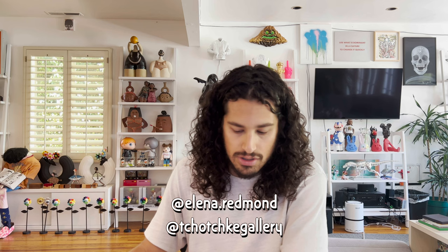If you want to check out her work, hit up Marley at Tchotchke Gallery. Elena Redman is definitely an up-and-coming artist to watch. I'm super excited to have this wonderful painting in my collection. You can follow Tchotchke Gallery on Instagram as well as Elena Redman on Instagram.